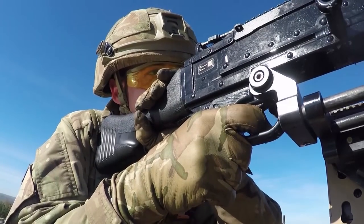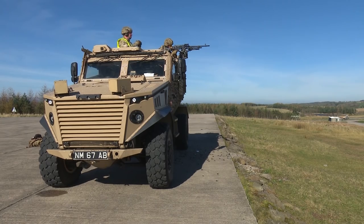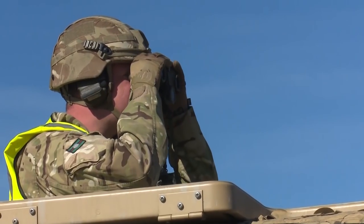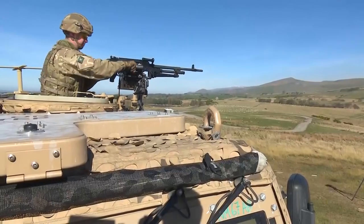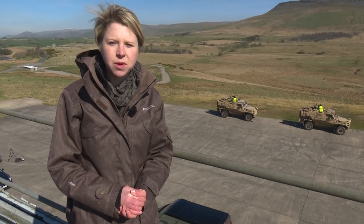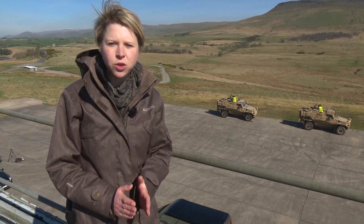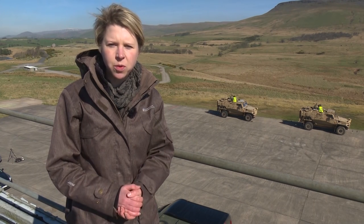In Afghanistan they will be using the Foxhound to taxi mentors between police stations, army bases and government buildings, and of course provide protection if required. This will be the first major overseas deployment for Two Yorks since they re-rolled 18 months ago and the first opportunity to use their new skills on the Foxhound in operations.